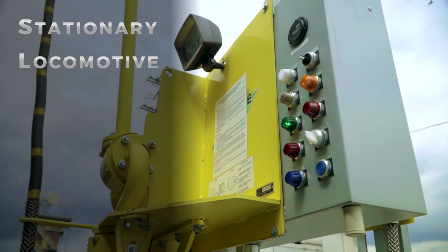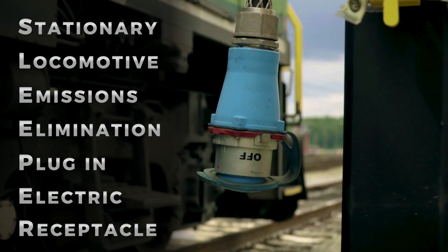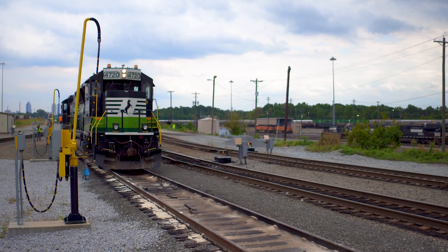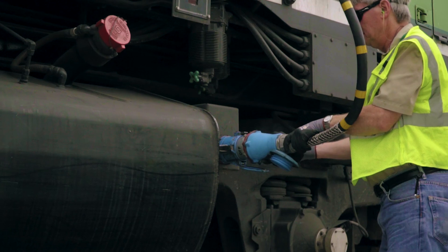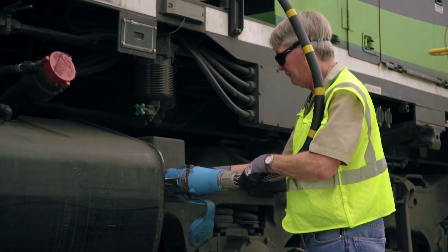SLEEPER stands for Stationary Locomotive Emissions Elimination Plug-in Electric Receptacle. To help reduce emissions from yard-idling locomotives, NS has installed SLEEPER stations throughout its network to provide 480-volt, three-phase power to out-of-service locomotives. This keeps fuel, engine water, and cabs warm and batteries fully charged.